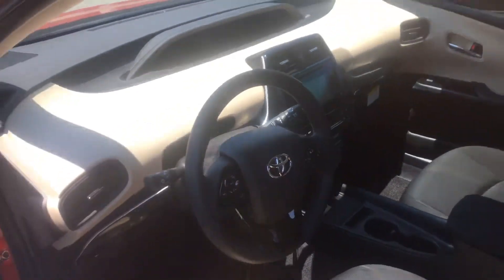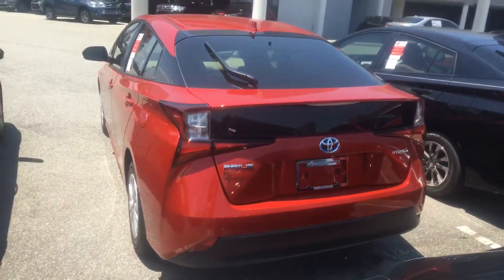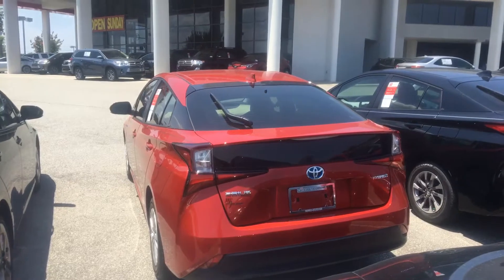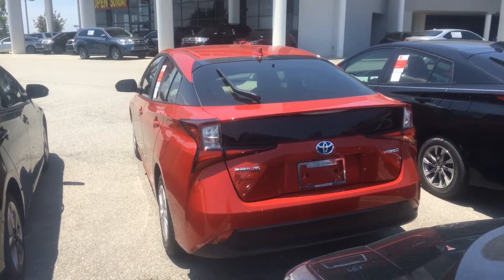Yeah, this is the beige interior — you've got a nice setup here. I'd love for you to stop by to receive my special internet pricing. Be sure to ask for Tiana Roberts at the front desk. The best number to reach me at would be 919-698-8560. Hope to talk to you soon!